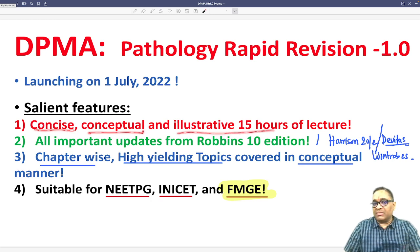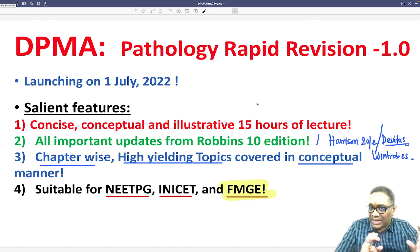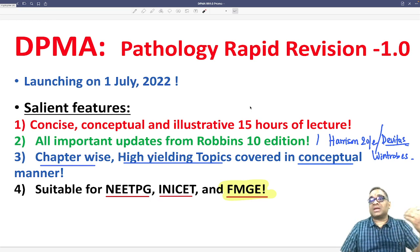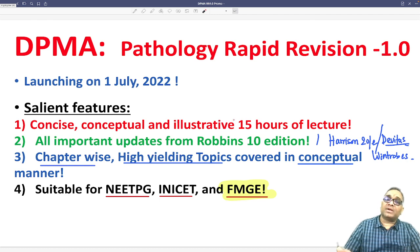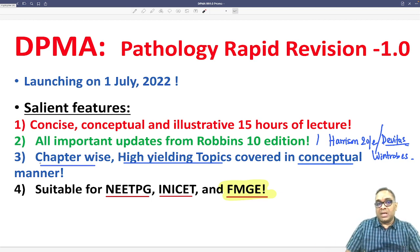This course spans 15 hours, covering all 18 chapters of Robbins in a simple lecture format. It is in an MCQ format, but it is not just question and answer — conceptual explanations are given to all the important topics, and it covers all the latest topics which have been asked in five to seven years of exams.